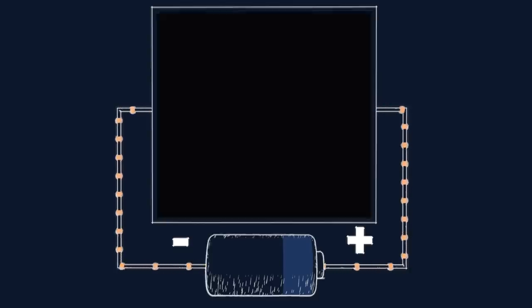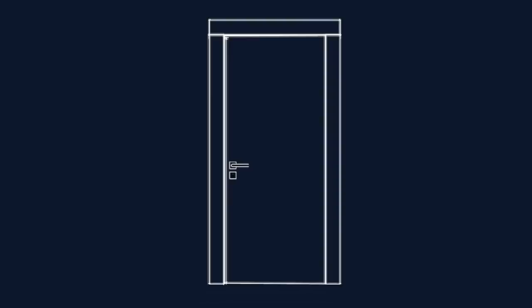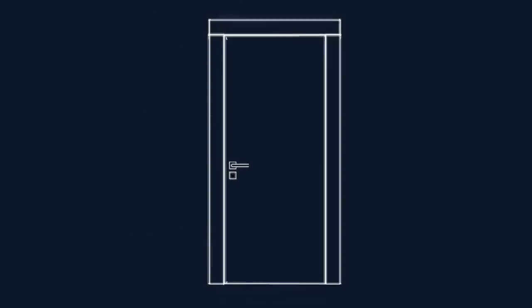To use our door analogy again, the voltage is kind of like how hard you're pushing on a door to get it to open. To go from black to maybe just dark gray, you're just kind of nudging the door, but to go from black all the way to white, you are throwing the door wide open as fast as you can.